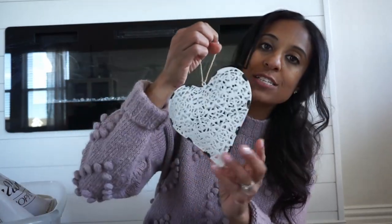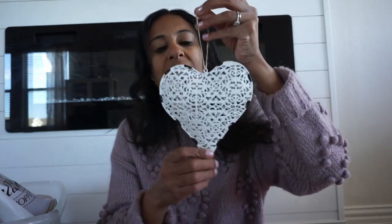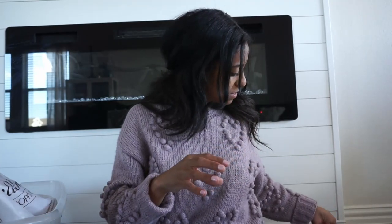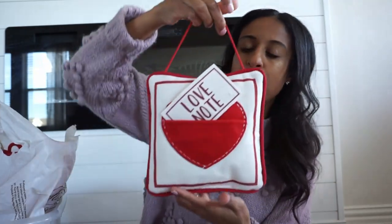We also have this heart — another Hobby Lobby find — and they have it this year. When me and my daughter went, I saw it. I want to say it's also under $6, comes in this color, red and also pink, and they are 40% off. I usually add it to a wreath as well, just to give that fun little pop in the middle — that Valentine's Day love touch. And then there's this cute little love note pillow from Walmart. I bought this a couple of years ago; Walmart always has great prices that you can't beat.